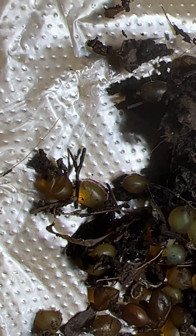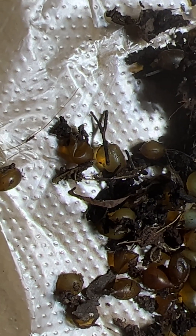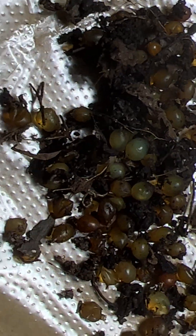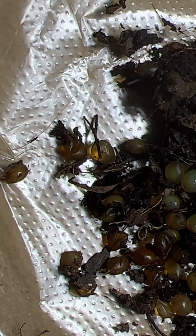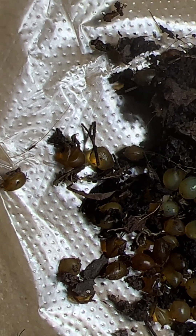I had planned on capturing this, but I never knew that it would actually happen today. Look at that, it's out! The miracle of life. I wonder if it's only going to be one out of this cocoon.